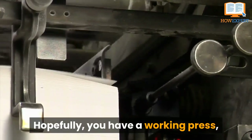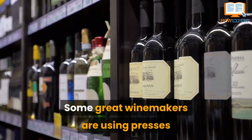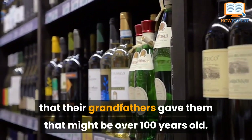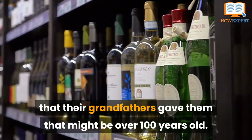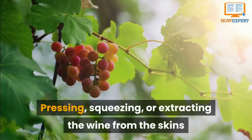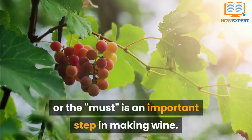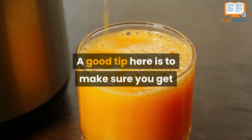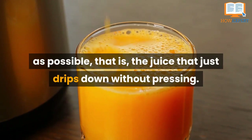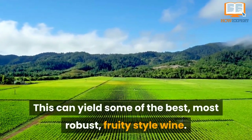Number 5: Pressing. Hopefully you have a working press. Don't be too alarmed by how it looks or how old it might be. Some great winemakers are using presses that their grandfathers gave to them that might be over a hundred years old. Just be sure you know how to use it. Pressing, squeezing, or extracting the wine from the skins or the must is an important step in making wine. A good tip here is to make sure that you get as much of the free flow as possible—that is, the juice that just drips down without pressing. This can yield some of the best, most robust, fruity-style wine.